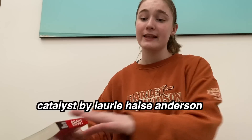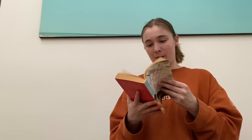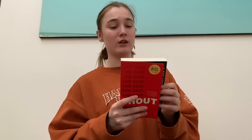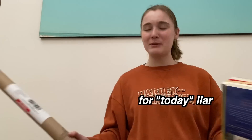The third Laurie Halse Anderson book is The Catalyst — I wanted it because of the cover, which looks like a burnt house, which ties into the story. Kate Malone is a popular straight-A student until everything goes wrong: her neighbor's house burns down and they move in, she breaks up with her boyfriend, gets rejected from college, and spirals out of control. The fourth is Shout — the true story of a survivor who refused to be silenced, about sexual assault survivors. 'This is the story of a girl who lost her voice and wrote herself a new one.' Four thrifted books and one new release today.